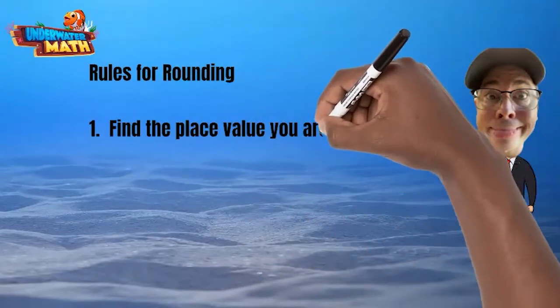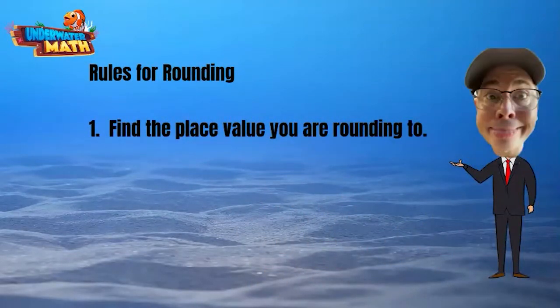If we are rounding to the hundreds place, we find the hundreds place value. If we are rounding to the thousands place, we find the thousands place value.